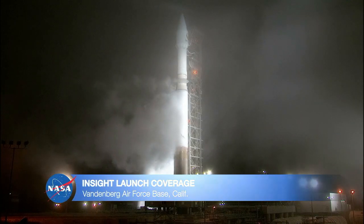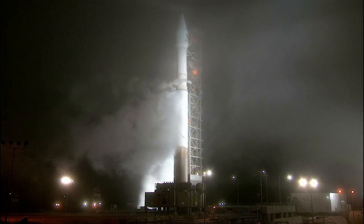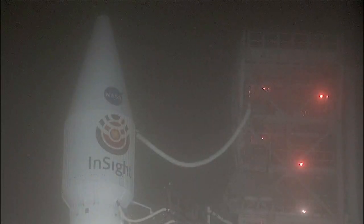From Vandenberg Air Force Base in Central California, you're watching live launch coverage of NASA's Interior Exploration using Seismic Investigations, Geodesy, and Heat Transport — or InSight spacecraft — to study the interior of Mars.